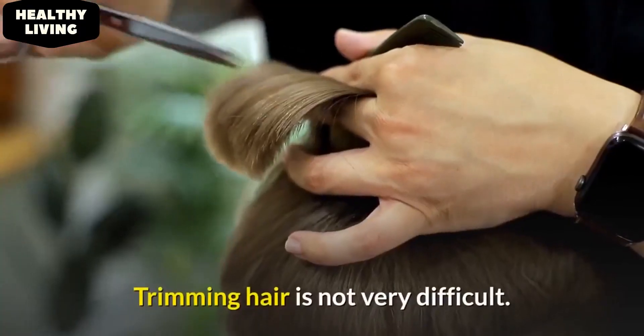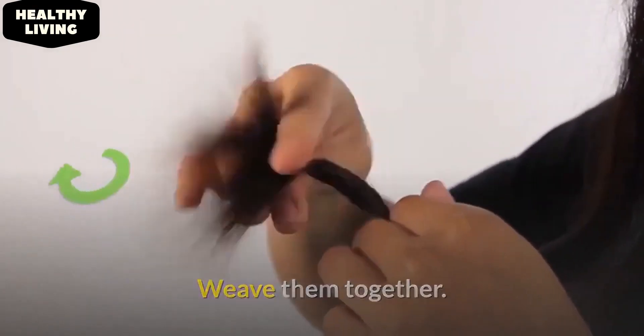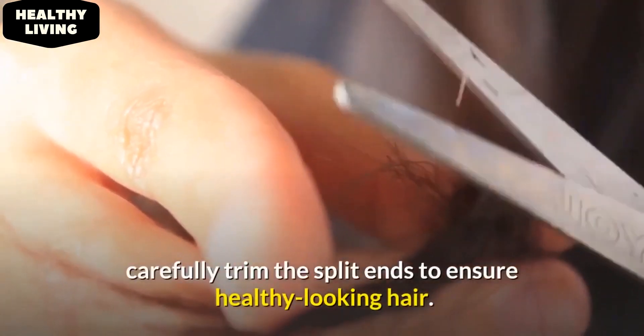Trim your hair. Trimming hair is not very difficult. Gather your hair in small sections and weave them together. Split ends will start to come out of the twisted tail. Pick up a small pair of scissors and carefully trim the split ends to ensure healthy-looking hair.